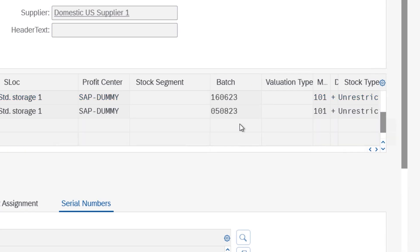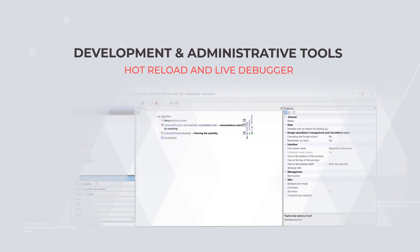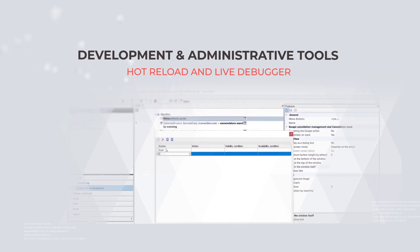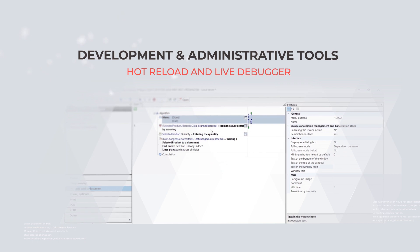If customization is what you seek, then there is the Cleverance platform. Those with advanced IT teams can fine-tune Warehouse 15 using built-in, low-code development tools, tailoring it to specific requirements, be it UI alterations, logic adjustments, or completely new features. The platform has the flexibility you seek.